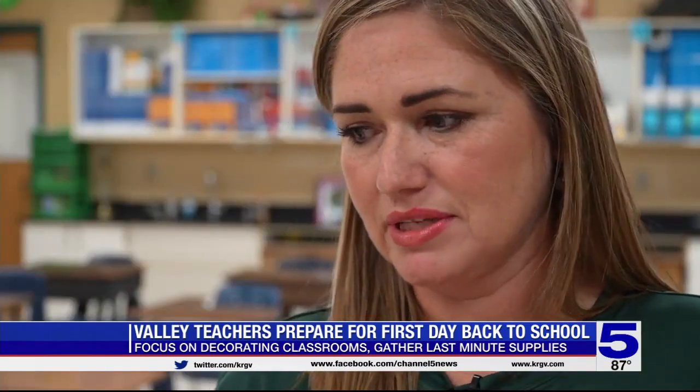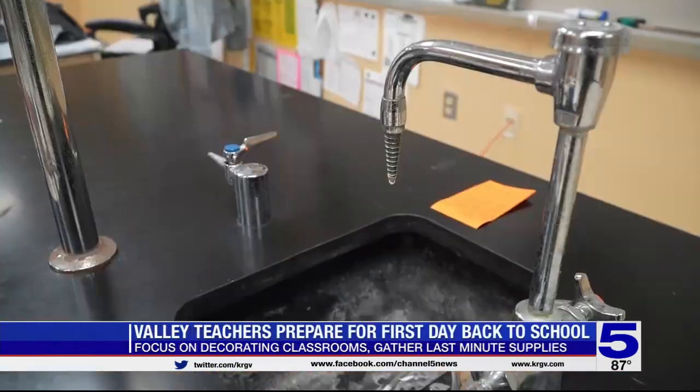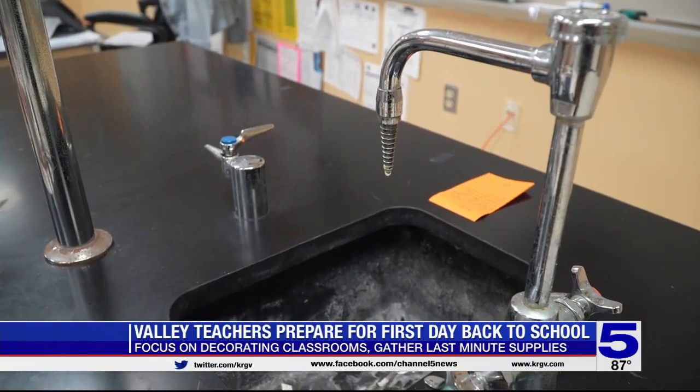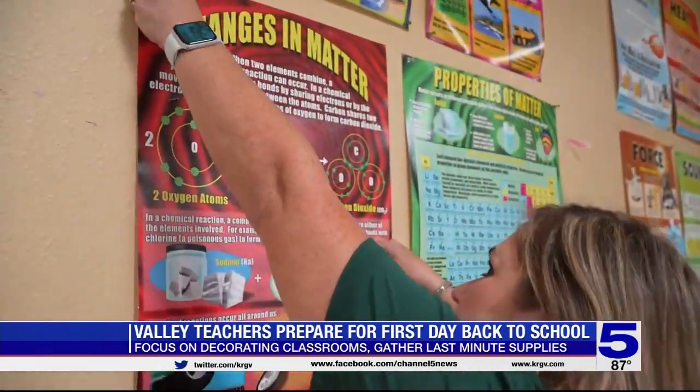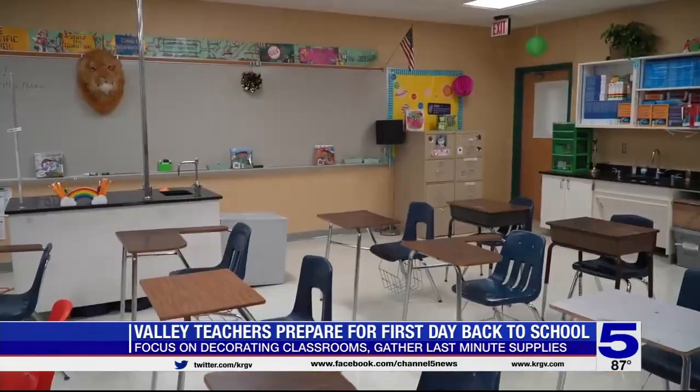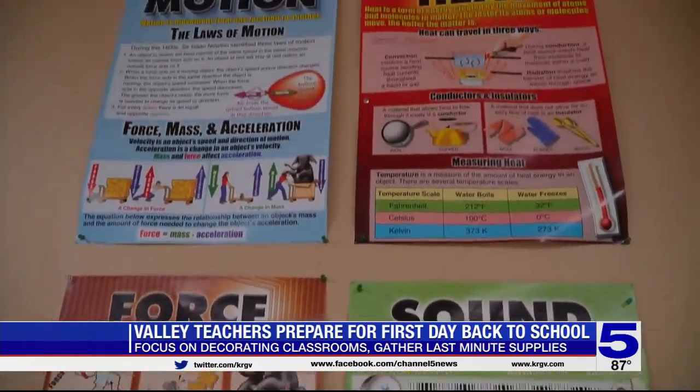Like every year, I'm excited to meet my new group of students, to motivate them, to inspire them, to be interested in science. It's year 16 for 7th and 8th grade science teacher Linda Noel of Brownsville ISD. Since she works with teens and pre-teens, her classroom decorations have to keep their minds engaged.